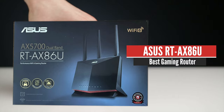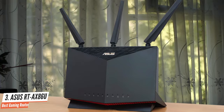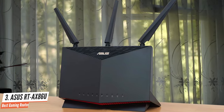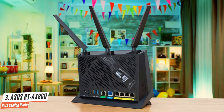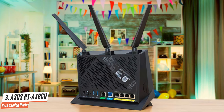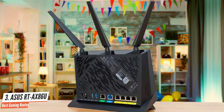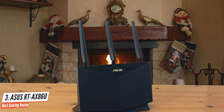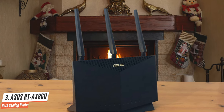Number 3: ASUS RT-AX86U – Best Gaming Router. The RT-AX86U is ASUS's newest Wi-Fi 6 router designed for gamers and home users that require high-speed connectivity options. Armed with a 2.5 gigabit per second WAN or LAN port, a dedicated gaming LAN port, and the ability to provide 2 gigabits per second LAN speeds via link aggregation, this router gives you all the tools you need to maximize your home network for a lag-free gaming experience.